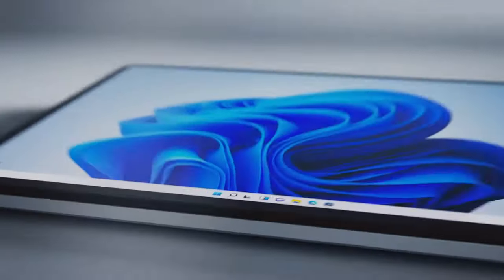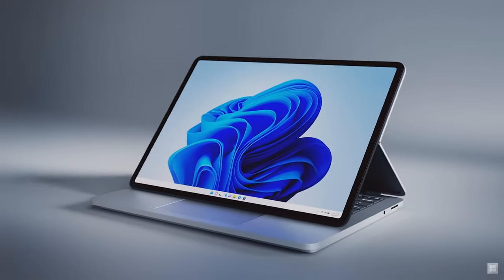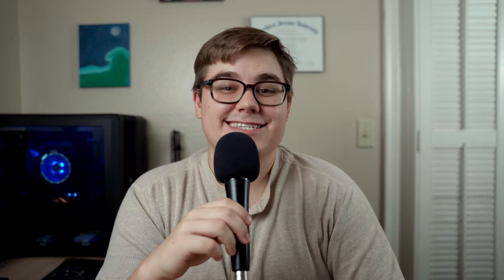They came out with four different products: the Surface Laptop Studio — that's what it should be called, though it was called the Surface Laptop Studio — the Surface Pro 8, the Surface Duo 2, and the Surface Go 3, that tiny little tablet one. The big shiner of this event was clearly the Surface Laptop Studio.